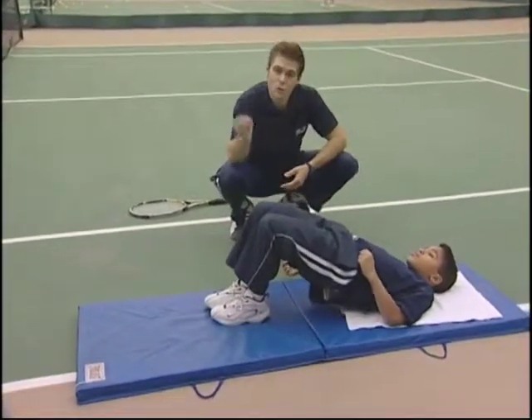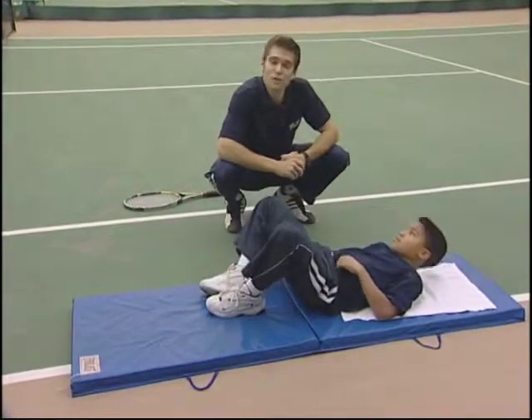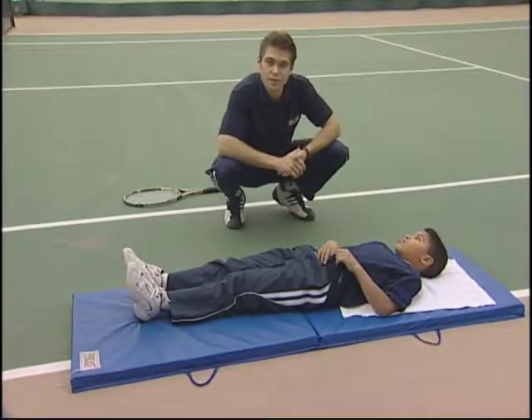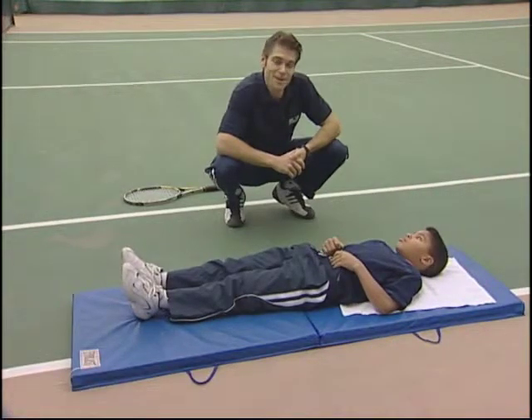Today we covered core stabilization — and this is really just a prelude to other exercises. Pilates we'll cover next. Thanks, Jabari, and keep up with the exercises.